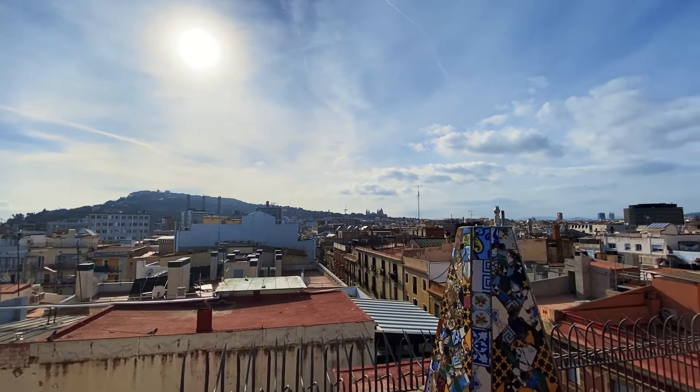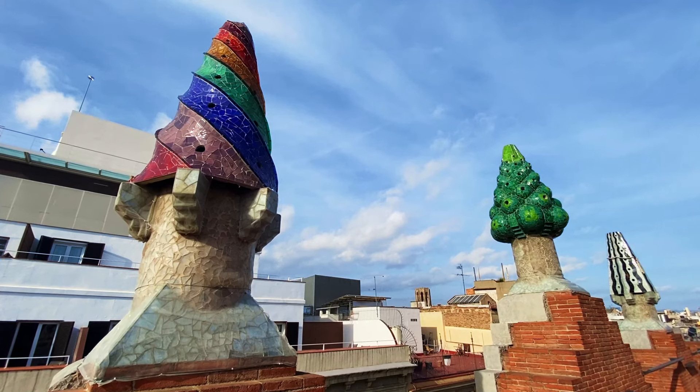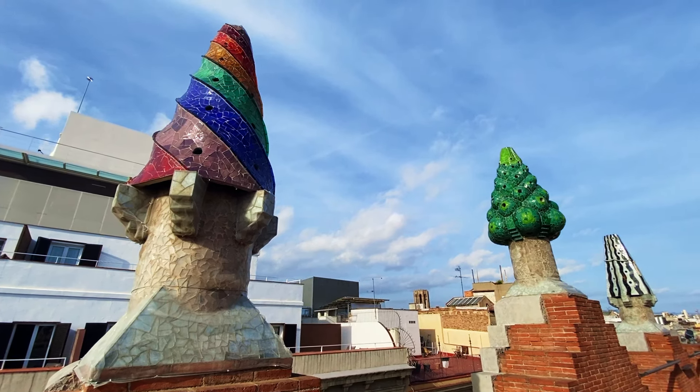Because El Raval isn't as visited a neighborhood, there are so many gems to explore around the area. Let me know in the comments below if I forgot any, or if you found any on your trip here. And if you're looking for other hidden gems around the old part of the city, make sure to watch my video all about the hidden gems in the Gothic Quarter.